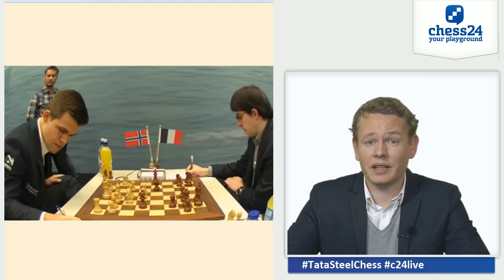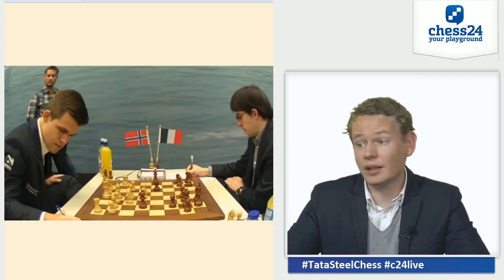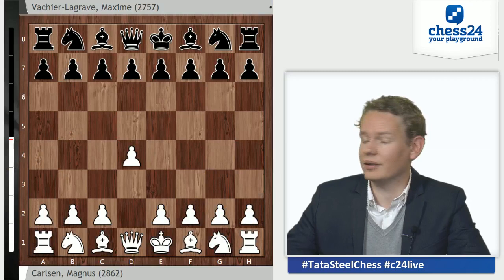Or he could just do what he does and think: I'm white, I'm the best player in the world, I'm trying to win this game — or do both, of course. And if you take a close look, you can see that he chose the move 1.d4 today.